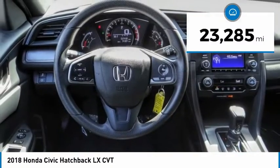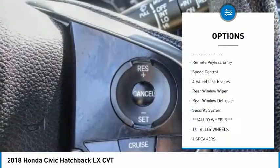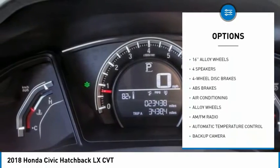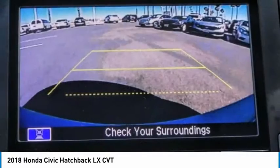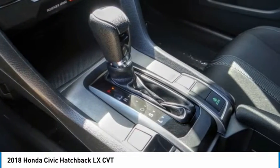Here are some of this vehicle's great options: electronic stability control, alloy wheels, brake assist, traction control, remote keyless entry, speed control, four-wheel disc brakes, rear window wiper, rear window defroster, and security system. Wouldn't you look great in this vehicle?